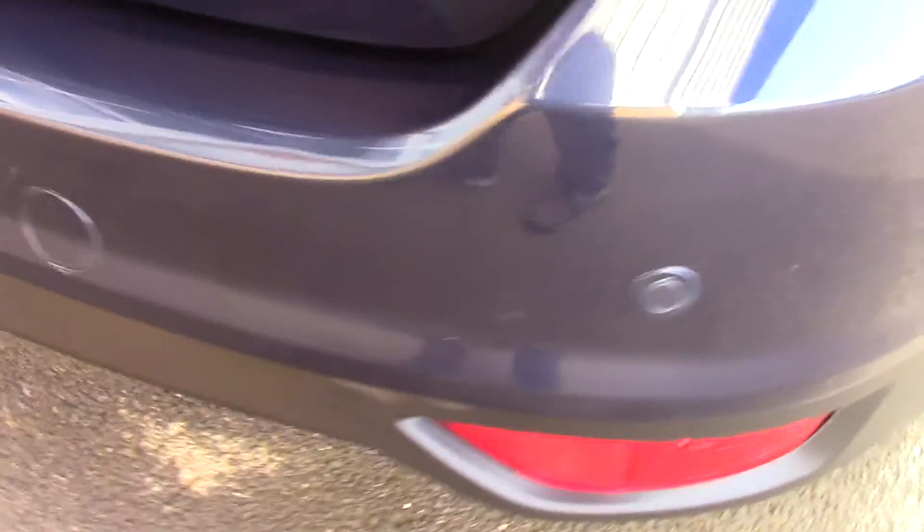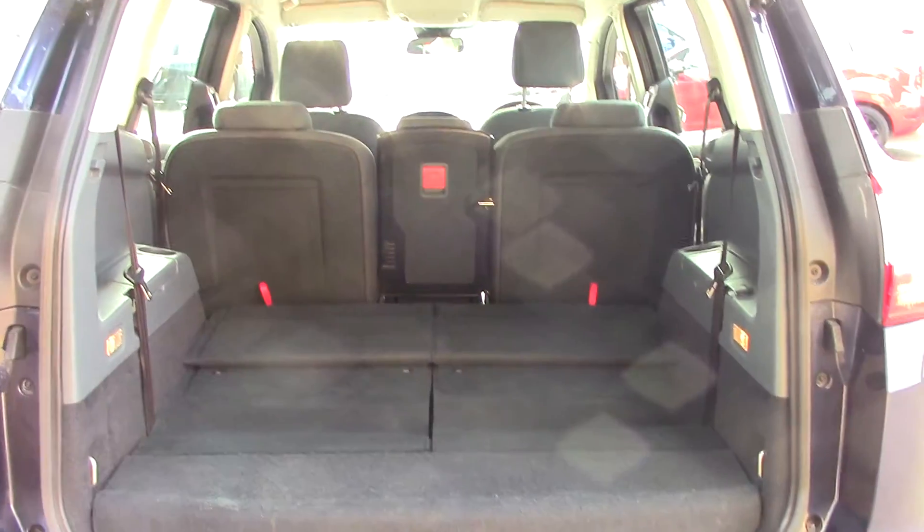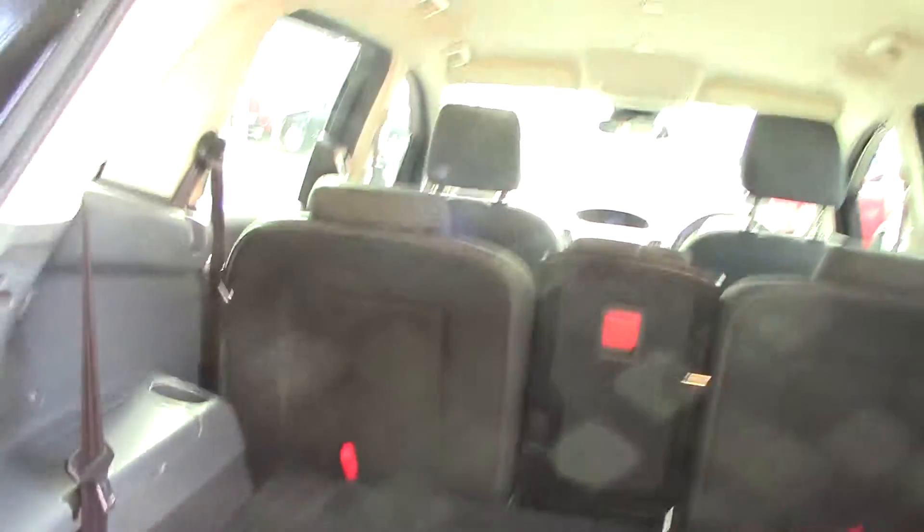It also comes with rear parking sensors, and as we make our way towards the rear of the vehicle you can see it's currently in its 5-seat configuration with all the space you could ever possibly want.